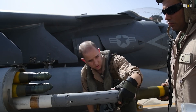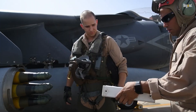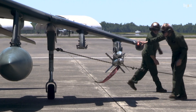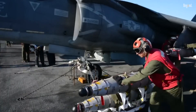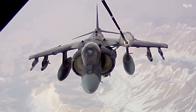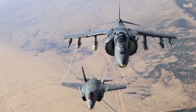In terms of armament, the AV-8B is equipped with a 25mm GAU-12 cannon and can carry a diverse array of weapons on its six wing hardpoints. This includes air-to-air missiles like the AIM-9 Sidewinder and AIM-120 AMRAAM, as well as various air-to-ground munitions such as laser-guided bombs and anti-ship missiles. The aircraft can carry a total payload of approximately 9,200 pounds, making it capable of engaging a wide range of targets effectively.